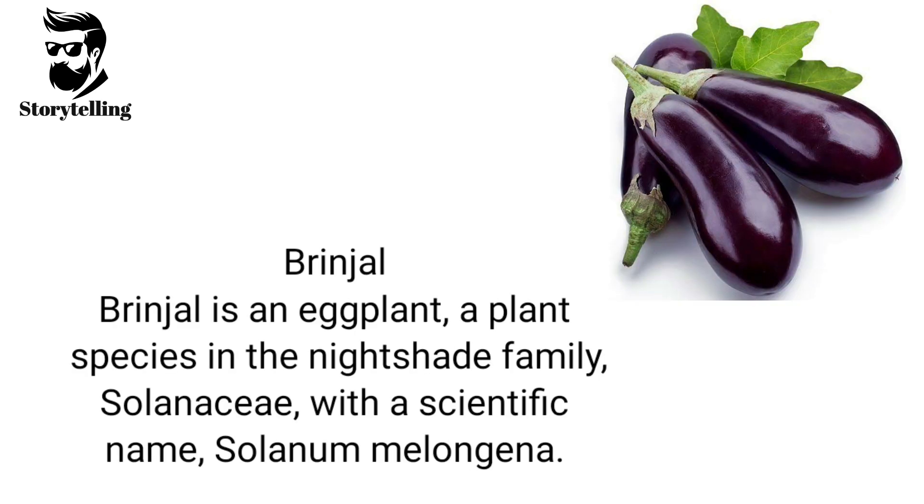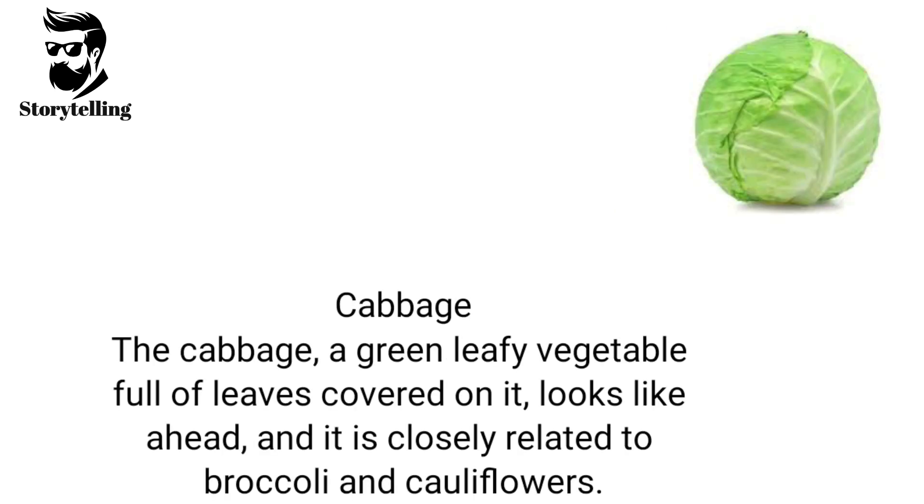Brinjal is an eggplant, a plant species in the nightshade family Solanaceae, with the scientific name Solanum melongena. Cabbage is a green leafy vegetable full of leaves covered on it, looks like a head, and it is closely related to broccoli and cauliflowers.